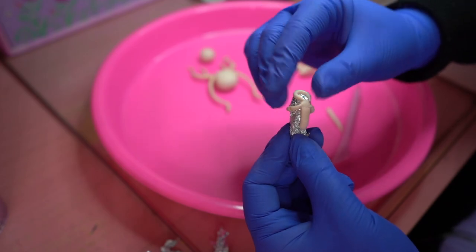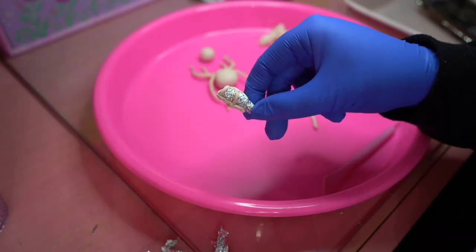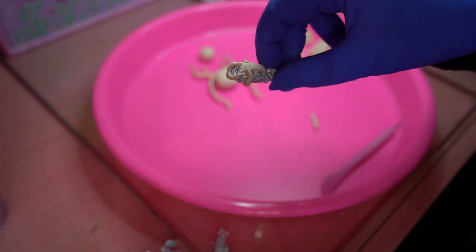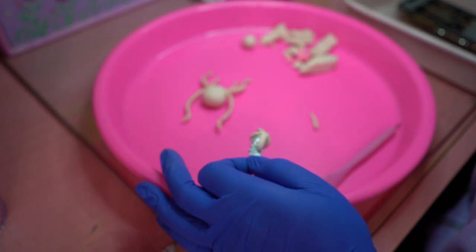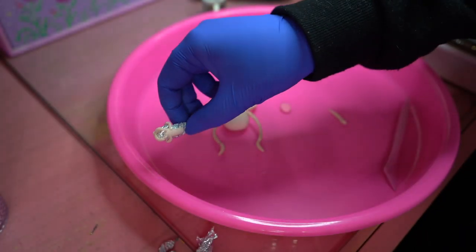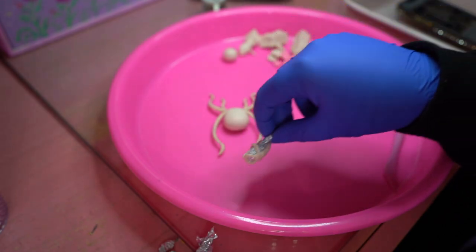I'm going to grab some popcorn. Tastes like failure. I don't know about this — it looks like a face hugger. I don't think I know what I'm doing. I think it was a little bit over ambitious. I don't think there needs to be a rib cage inside, so I think we're just going to have to say goodbye to the rib cage.